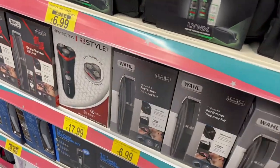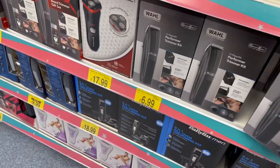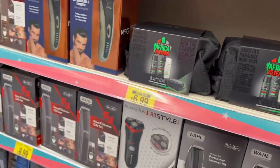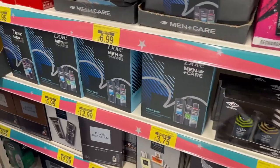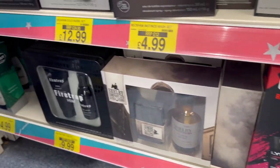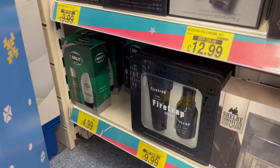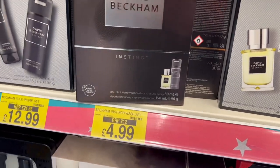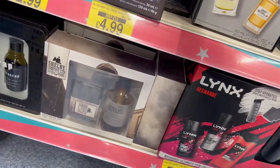Coming on to some gift sets for the men's. Like a wall trimmer kit — £6.99, £7. Some nice little aftershave sets too: David Beckham, Police, Lynx. Looks like this one is Peaky Blinders — licence for Peaky Blinders, Brute in the corner. The David Beckham one comes with a shower gel. Diodent spray — £4.99.